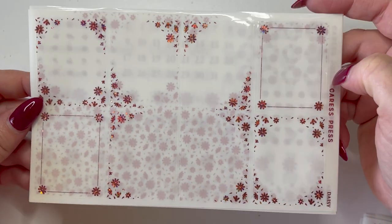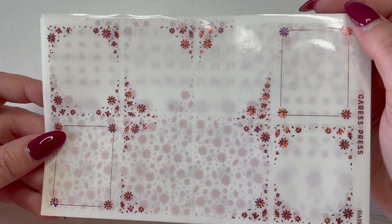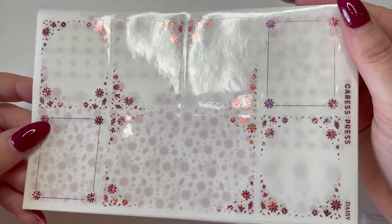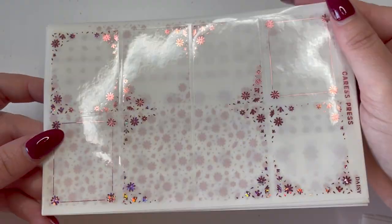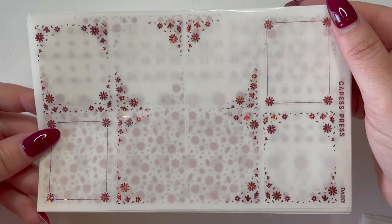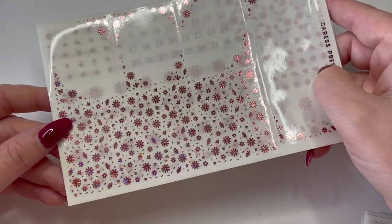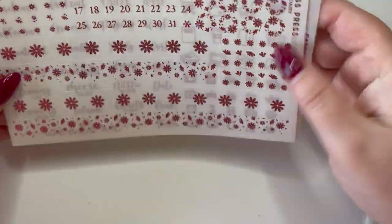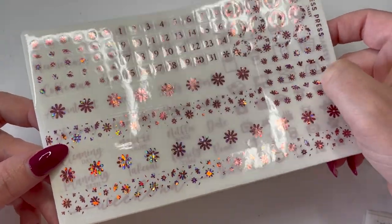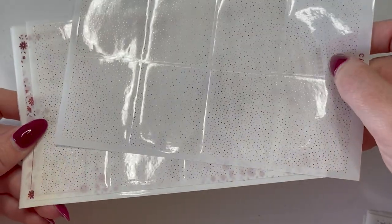I then picked up the Daisy collection, which has been in and out of the shop in various colors. This one is kind of a pinky orange — it gives me sunset vibes. It's like a shattered foil vibe, almost like a blush pink. You can see the shattered pattern in the washi, and it comes with scripts and icons and two bougie sheets as well.